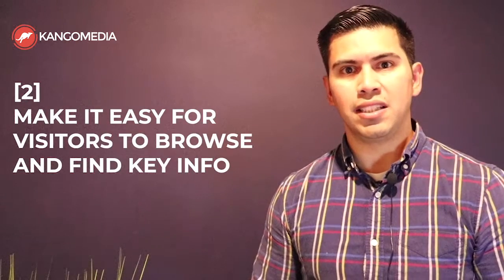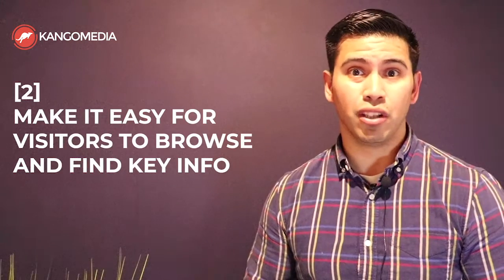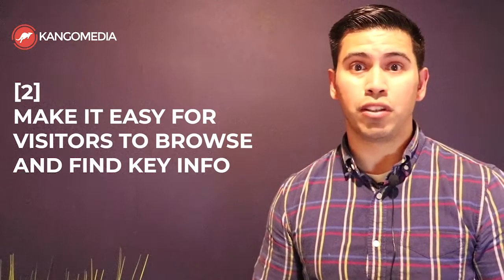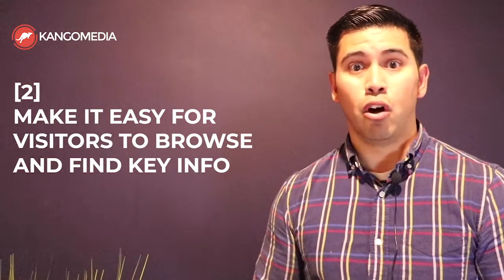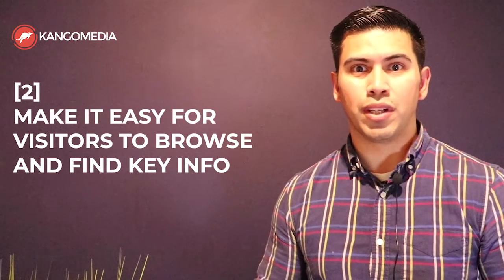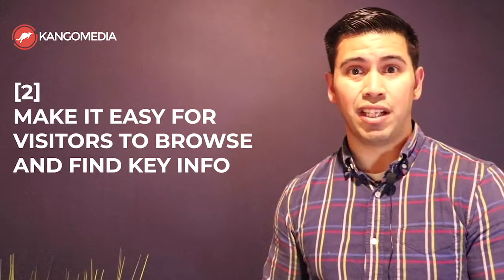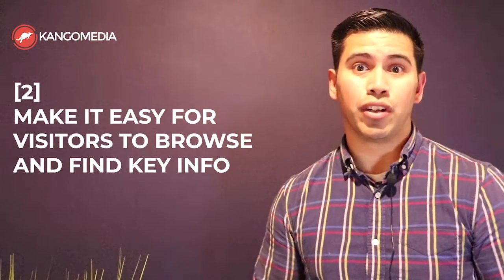The second reason why your company needs a responsive or mobile-friendly website is because you want to make it easy for visitors to browse your services and products and find the information they're looking for — whether that's your address, phone number, employment information, or services. You want them to be able to call you at the click of a button, request a quote, or apply for employment at the click of a button. Gone are the days where you can have a visitor pinching and zooming to find information. If you force a visitor to do that, they're simply going to click the back button and go to your competitor's website.